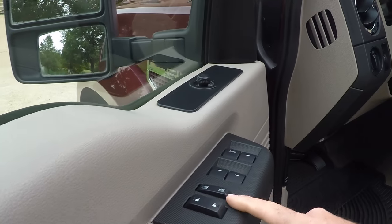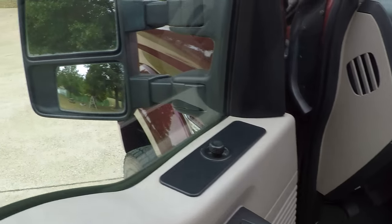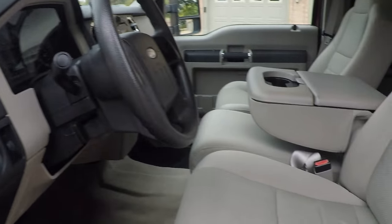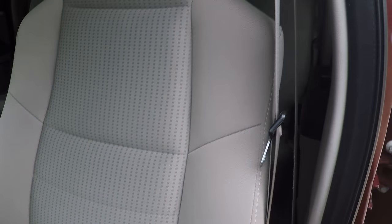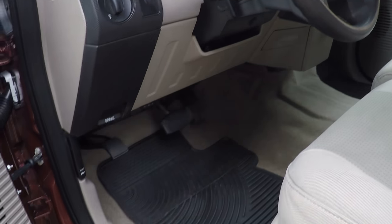It does have power windows, power locks, power mirrors and they are heated. It's got nice clean cloth seats in good condition. It's got the all-weather floor mats.